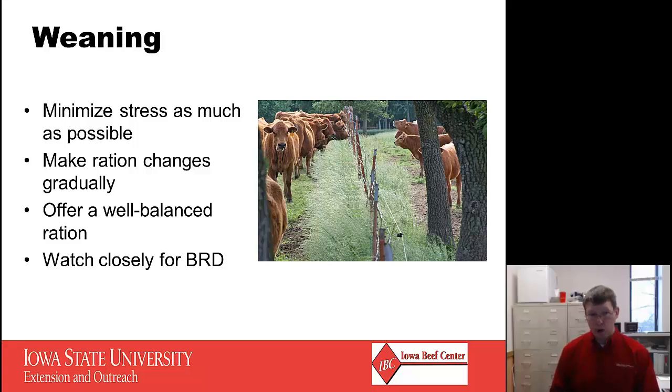Ration changes are a big part of weaning. These cattle are going to change from a primarily forage-based and milk-based diet to a concentrate-based diet, so we want to make those changes very gradually, ensuring plenty of energy, plenty of protein, enough roughage to keep the rumen functioning well, and good vitamin and mineral supplementation. We also want to watch closely for bovine respiratory disease during the weaning process. Stress suppresses the immune system, and the most common disease secondary to a suppressed immune system in cattle is pneumonia, or bovine respiratory disease complex.